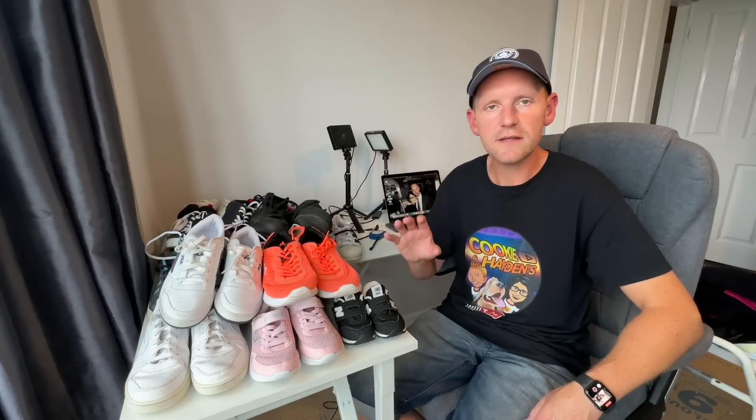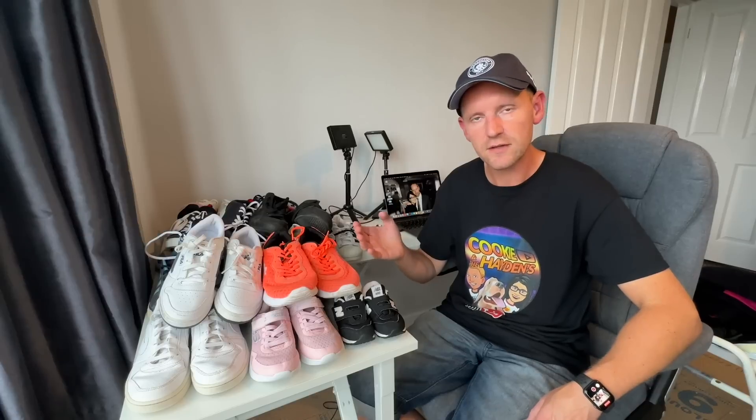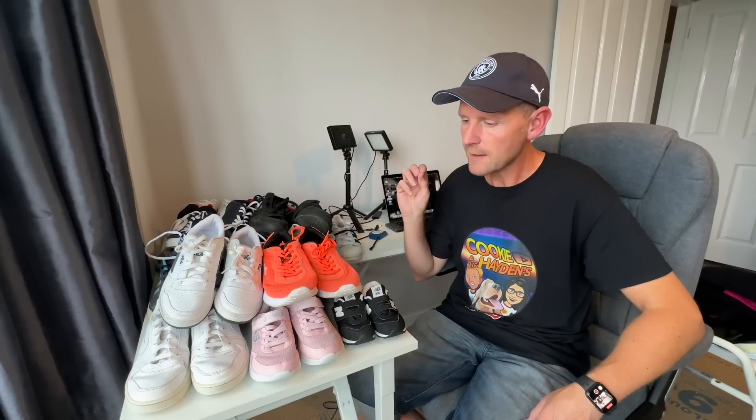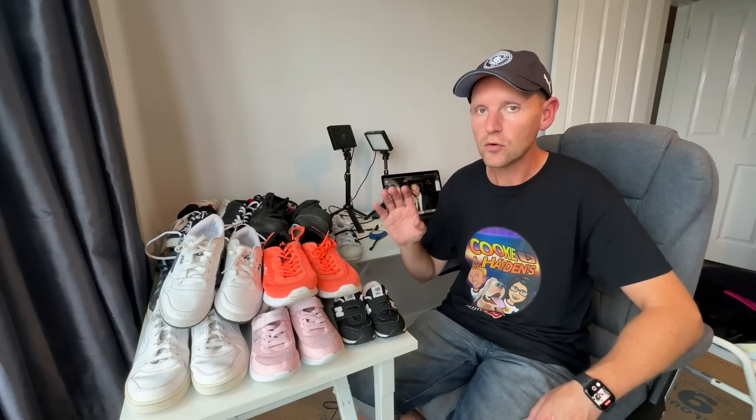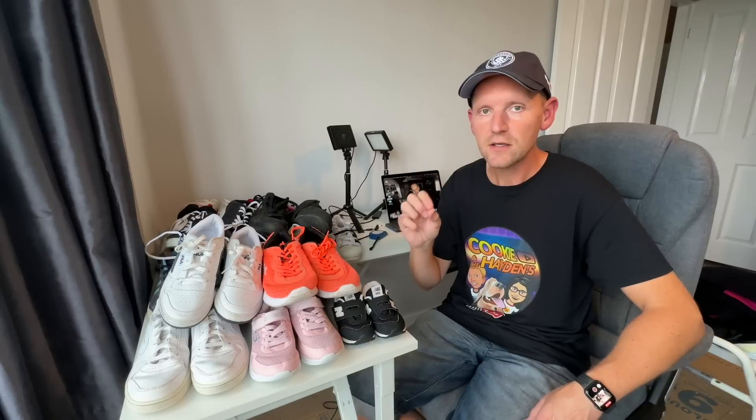I tried out a new clothing wholesaler I've never tried before. I always like to give new places a try just to see what their quality is like, what the service is like, et cetera. And because I've been doing a lot of trainers lately, I decided to do an order of trainers. I ordered what was described as Grade A branded trainers, 10 kilograms.